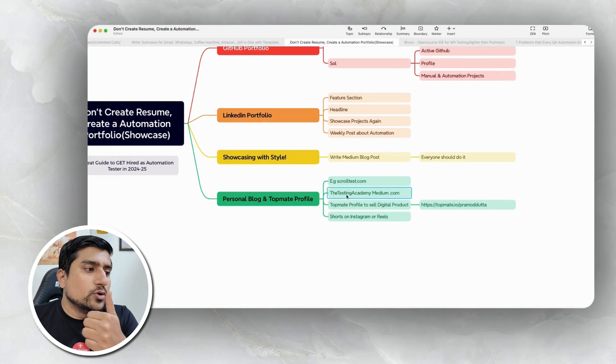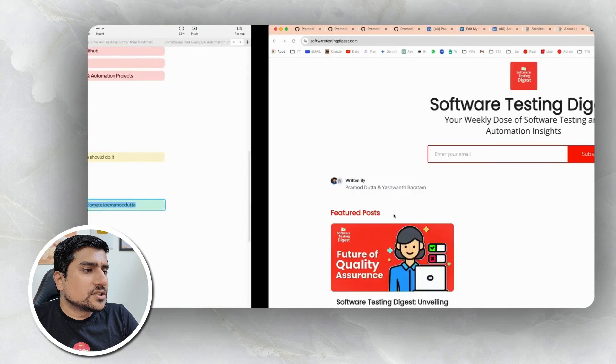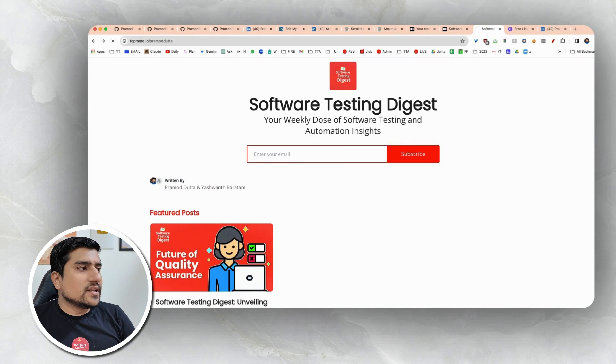Go to softwaretestingdigest.com, which Yashvant and I are running. Apart from this, you can write on a personal blog. For example, the Testing Academy Medium channel I showed you. Another interesting last thing I recommend is a Topmate profile. You can create a Topmate profile which will also help increase social proof.